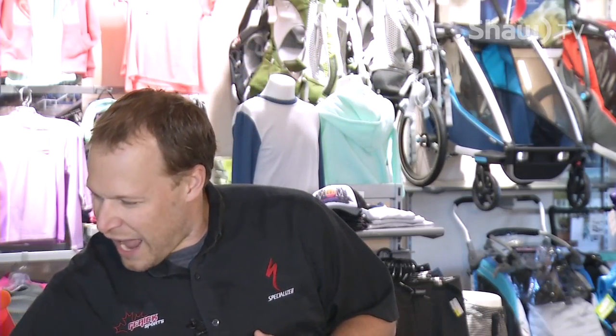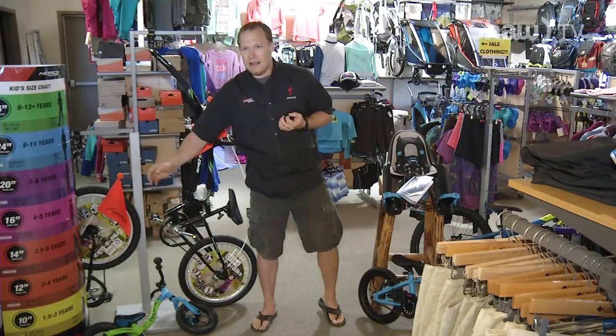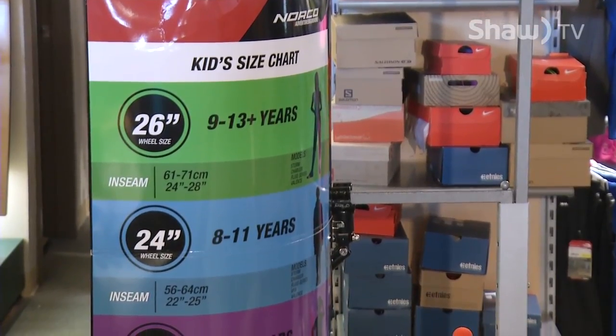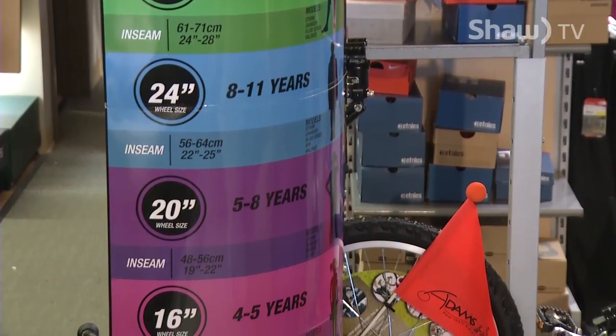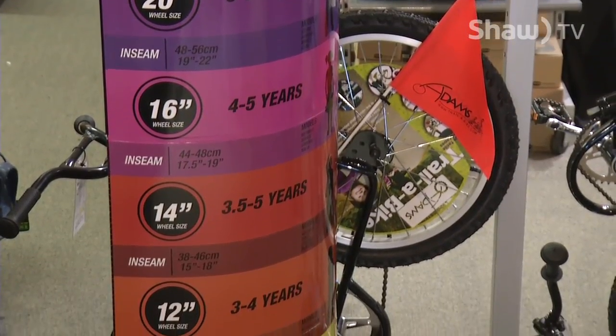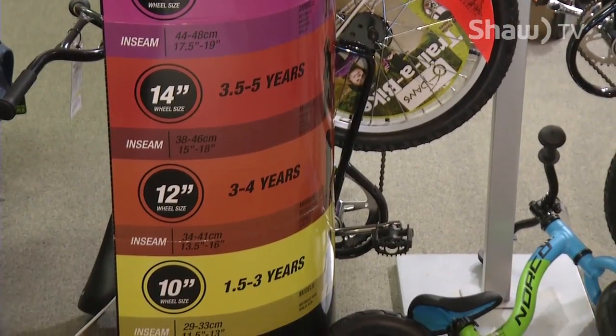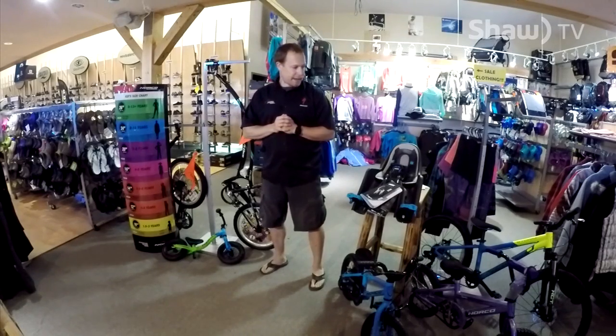In bike shops you're going to notice they have various sizing charts. This is a sizing chart that gives an idea of what size you should be on at what age, because a lot of times salespeople — unless they have kids — really won't know what size a kid should be on. A helpful chart like this gives rough ages to rough bike sizes.